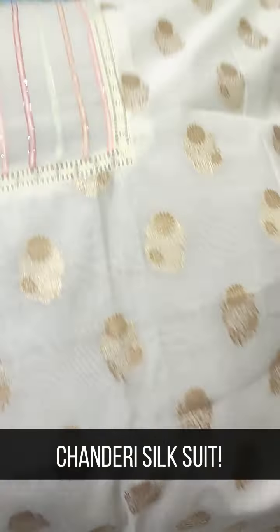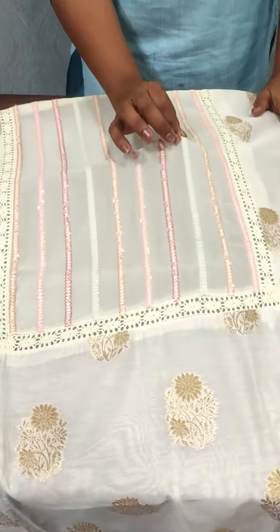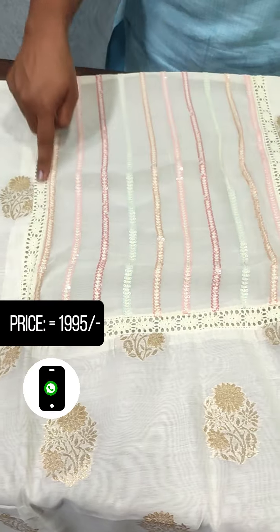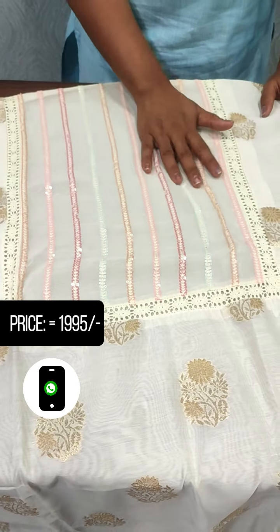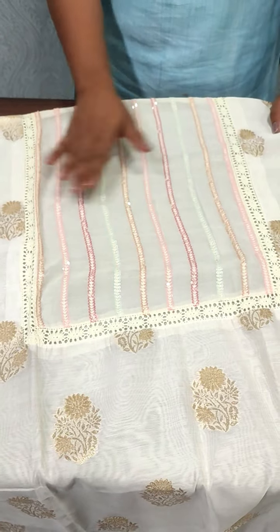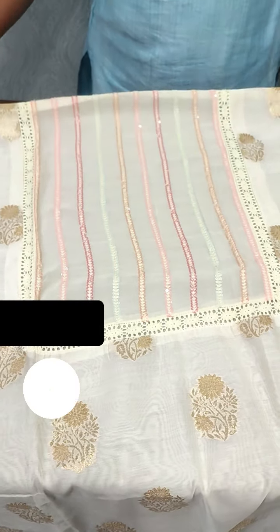This suit features a yoke portion made of Georgette fabric. It includes a patchwork design with Suikens embroidery in pink, peach, and light blue shades.